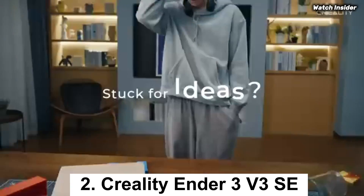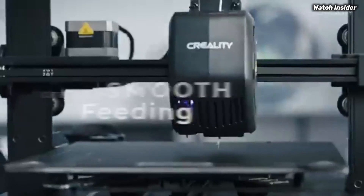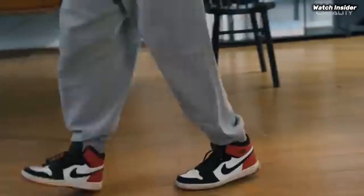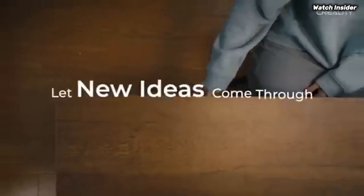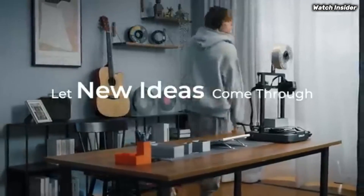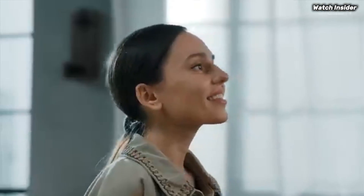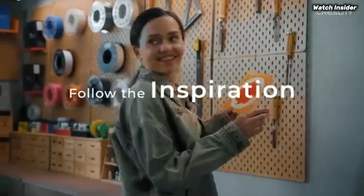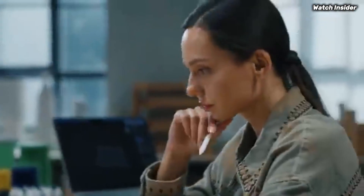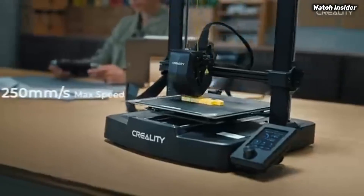Number 2: The Creality Ender 3 V3 SE has quickly established itself as a top contender in the world of budget 3D printers, and for good reason. After extensive testing, we found that this machine strikes an impressive balance between performance, ease of use, and affordability, making it ideal for both beginners and experienced hobbyists alike. One of the standout features of the Ender 3 V3 SE is its upgraded printing capabilities — with a robust build volume of 220x220x250mm, it allows for a wide range of projects, from intricate miniatures to larger functional prints. The inclusion of a high-precision direct-drive extruder greatly enhances filament feeding, resulting in smoother and more consistent prints.